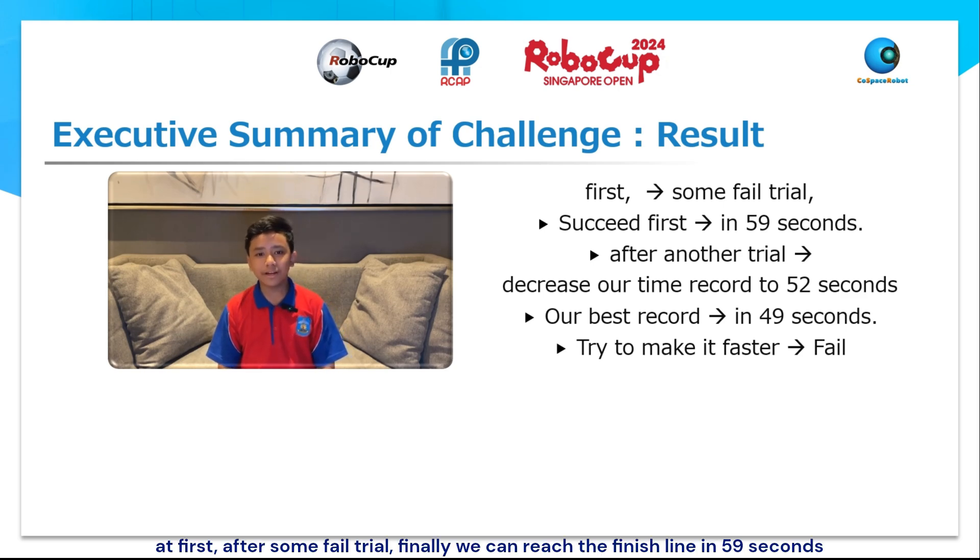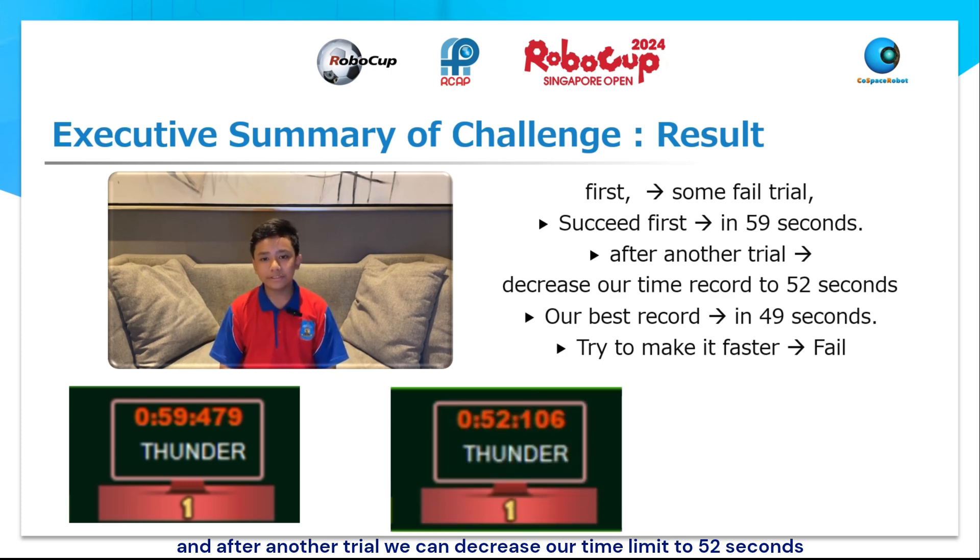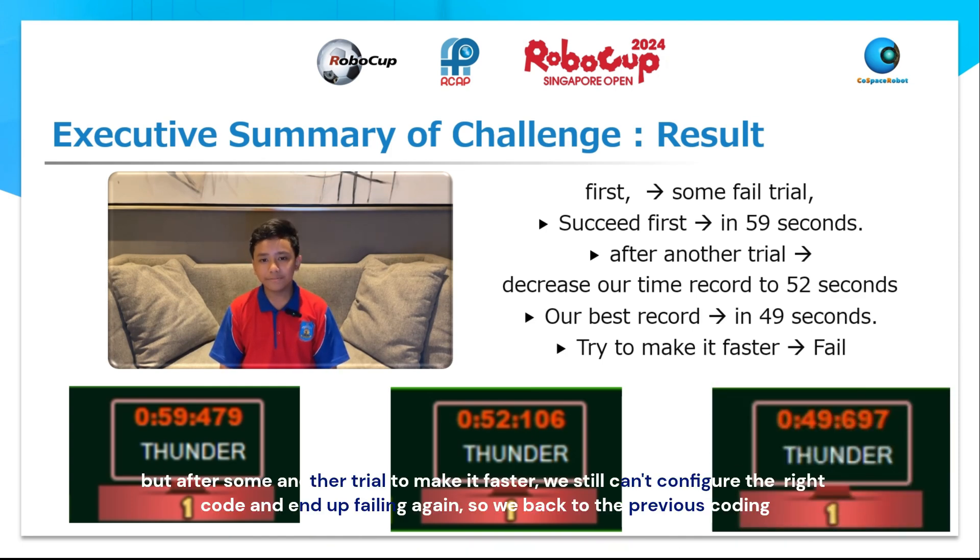At first, after some failed trials, we finally reached the finish line in 59 seconds. After another trial, we decreased our time to 52 seconds. Our best record was 49 seconds. But after another trial to make it faster, we still couldn't configure the right code and ended up failing again. So we went back to the previous code.